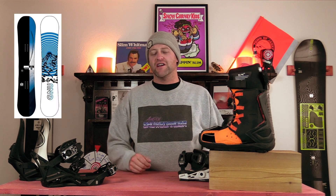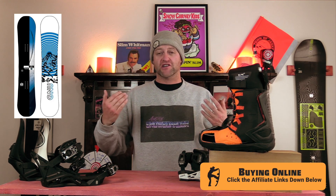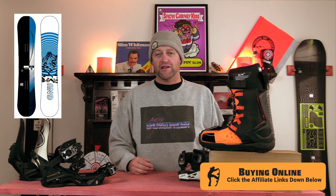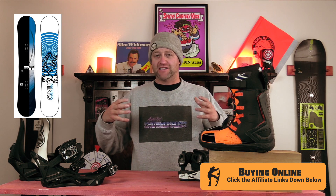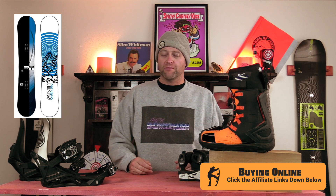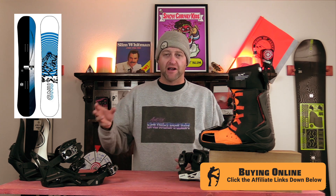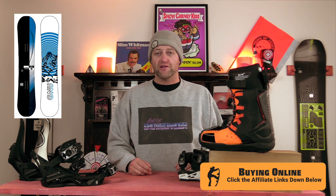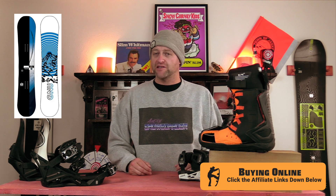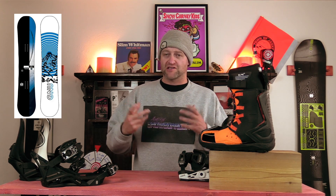Number five, the GNU GWO. Full reverse camber — basically saucer sled status — but you get magna traction, so it's actually going to grip. This is really going to help you learn how to roll your body forward and backwards as you get the dynamics down of how you need to ride. You will probably develop some bad habits, but hopefully we can stop you before you go buy another full reverse camber and get you on something with actual traditional camber. But if you only ride three days a year, this is probably absolutely perfect for you, and you won't have a problem with it being so forgiving.